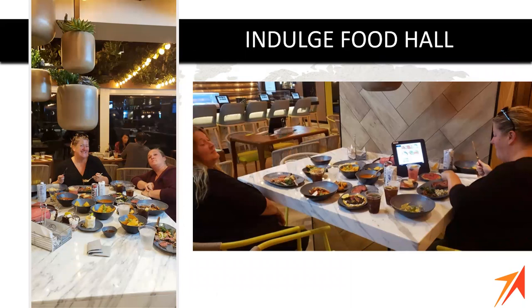The Indulge Food Hall is one of the new concepts, so popular that we're looking to put it on some of our other ships. There are 11 artisanal mini restaurants and two food trucks. No matter where you're sitting, you can actually order food from any of the restaurants in the area on the tablet pictured on the table. The food comes out piping hot in seconds. It's great for those who want to eat different food but want to eat together — it's a great compromise and a really special spot.